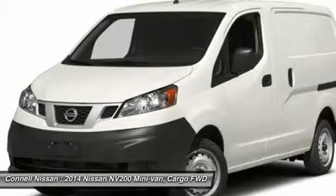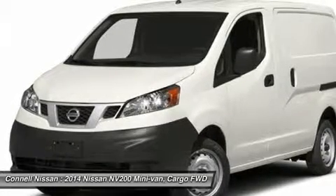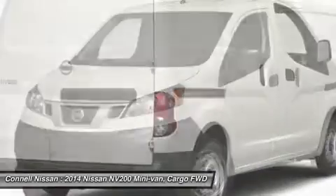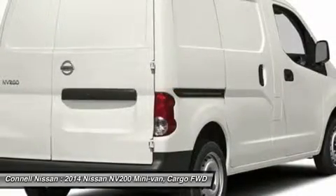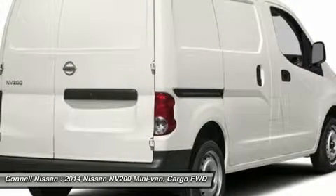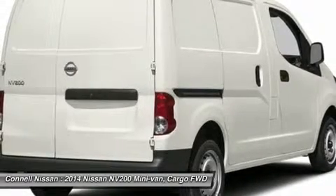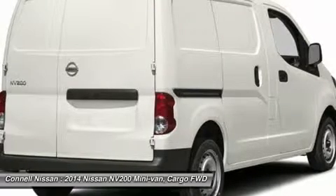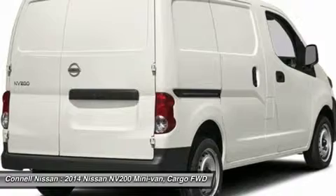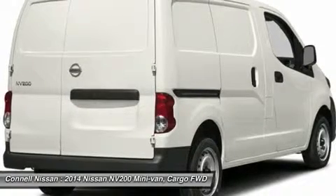Connell Nissan rentals starting at $19.99 per day — ask for details. All prices are net of factory rebates. Leases are excluded from rebates. California residents only.